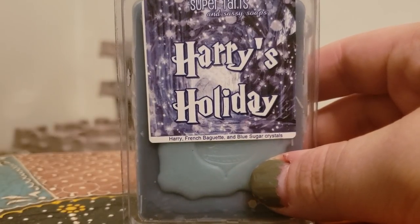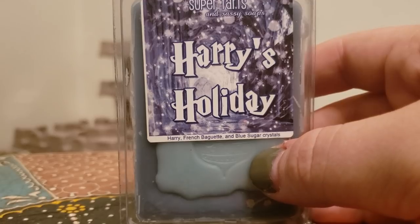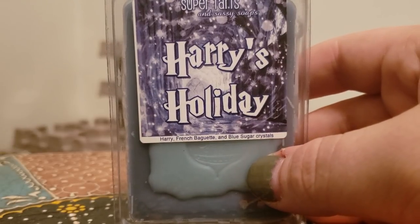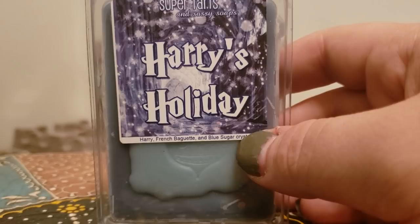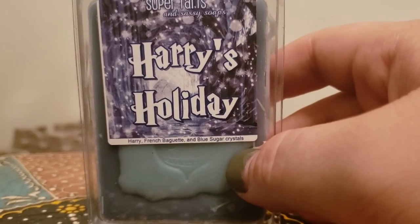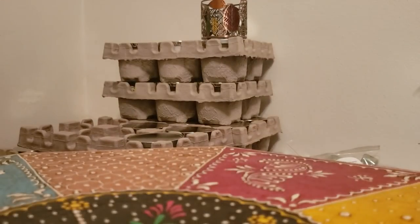Harry's Holiday — French baguette and blue sugar crystals. She has a scent called Harry which is just French baguette, and she added the blue sugar to it and it just gives it a whole other thing. With just Harry it's more of a bready note, but with this you get a bready but kind of manly, musky blue sugar. It sounds really weird but it's great, I really do enjoy that one for what it is.